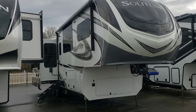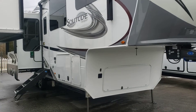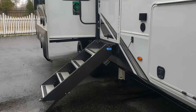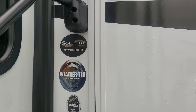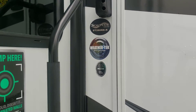Hopefully you guys can hear me over the noise. The road noise today is a little bit more than it normally is. We're going to take a look at this Grand Design Solitude. This is a rear kitchen, model ST 280RKR. It's a rear kitchen.